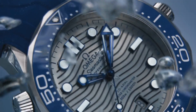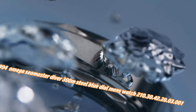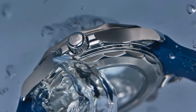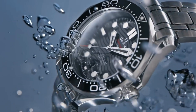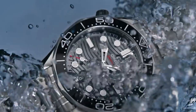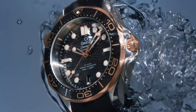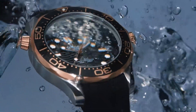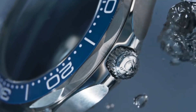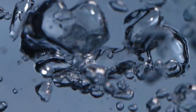Number 4: Omega Seamaster Diver 300M Steel Blue Dial Men's Watch 210.30.42.20.03.001. Today's price in US dollars is $4,372, but this will vary with time. Dial window: sapphire. Display type: analog. Clasp: push-button fold-over clasp with safety. Case material: stainless steel. Case diameter: 42mm. Case thickness: 14.00mm. Band material: stainless steel. Band width: 20mm. Band color: silver. Dial color: blue. Bezel material: stainless steel. Special features: calendar. Weight: 192 grams. Movement: mechanical automatic.